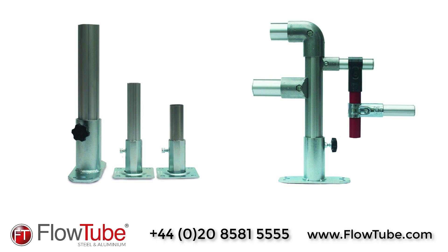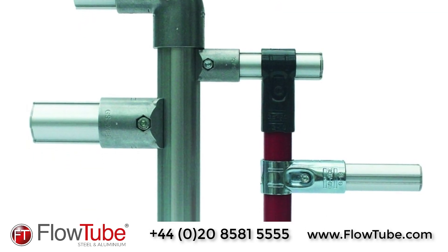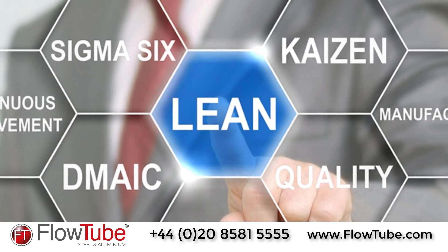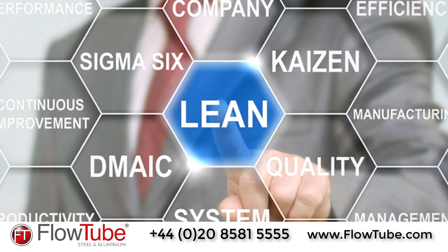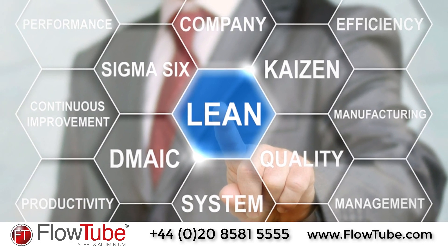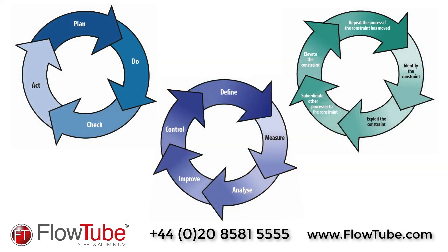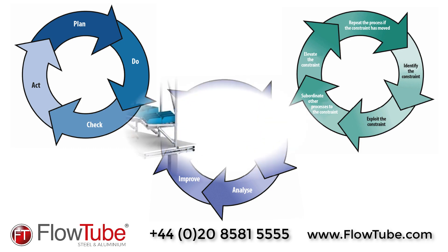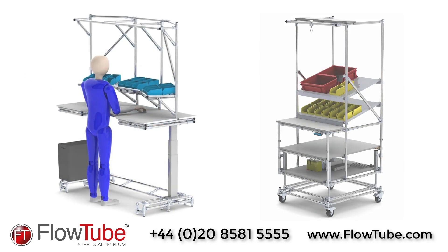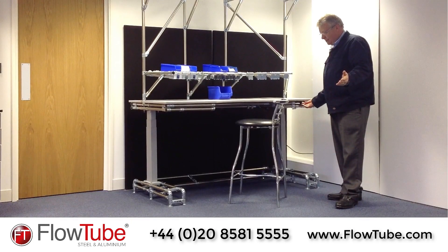All the steel and aluminium FlowTube profiles and joints can be integrated with each other to increase the options and permutations available. With continual improvement being at the heart of the lean manufacturing principles and related philosophies, FlowTube is the perfect answer to reducing time, reducing waste and increasing productivity. We follow philosophies such as Kaizen and Kanban to facilitate the best manufacturing or material handling environment for you. We create simple and innovative solutions that are ergonomically designed, such as workstations that are height adjustable for different users.